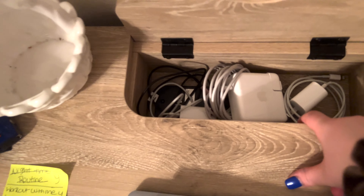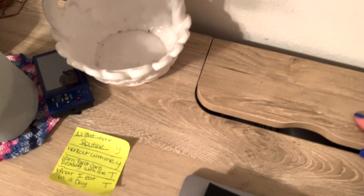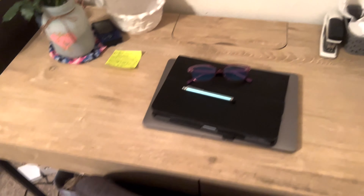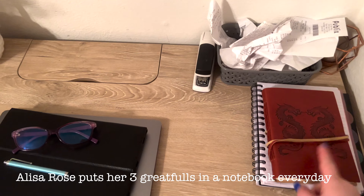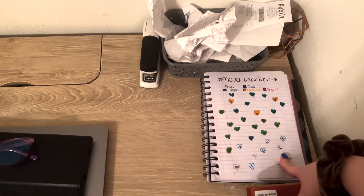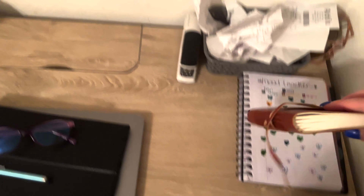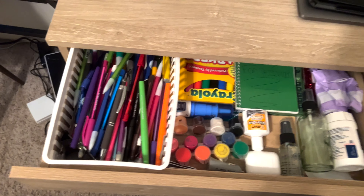And then turning to your left from that is my dresser. The top drawer is literally just my underwear, bras, and socks. The next drawer down is just my leggings and my shorts. And then this one is all pajamas and my jeans.